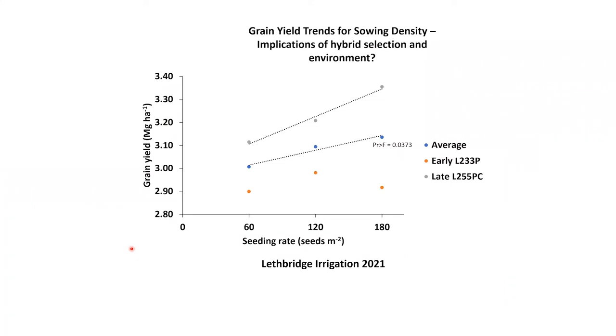If we look at how the interplay of sowing density might change with respect to both hybrid and a really high productivity zone — like Lethbridge irrigation in 2021 — it changes. Overall, averaged over everything, we have a linear positive increase in yield responses to seeding rates all the way through to 180, and even steeper with the late hybrid. But if we look at the early hybrid, it's more like we saw earlier, peaking out at 120 and then that's it. So productivity zone and the changes you want to make with respect to seeding rate and hybrid really depend on what you think your yield potential is — what's good for irrigation is not going to be good for dryland.